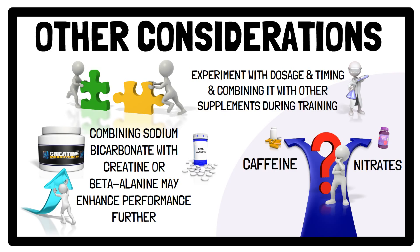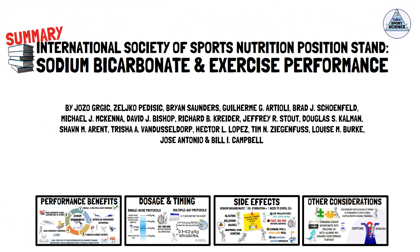And that concludes this presentation summarising the International Society of Sports Nutrition Guidelines on Sodium Bicarbonate and Exercise Performance. As always, for a deep dive into the literature cited within the position stand, I recommend you go and check out the full article. The link is in the description.